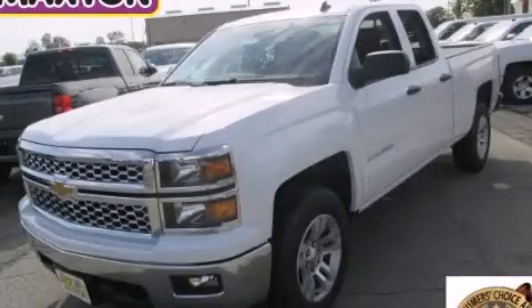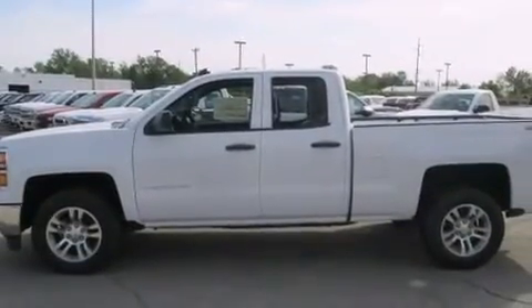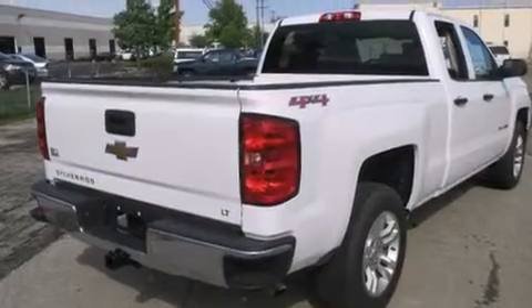This is a brand new 2014 Chevrolet Silverado 1500. It has what you need for work as well as what you want for play. It has a 5.3-liter 8-cylinder engine, an automatic transmission, and the added safety and control of 4-wheel drive.